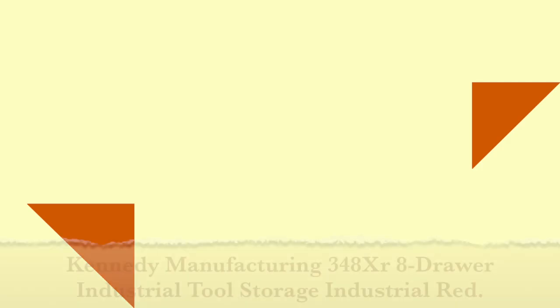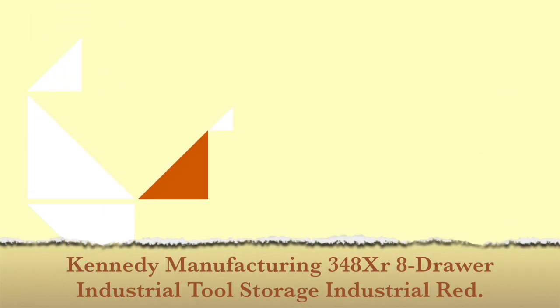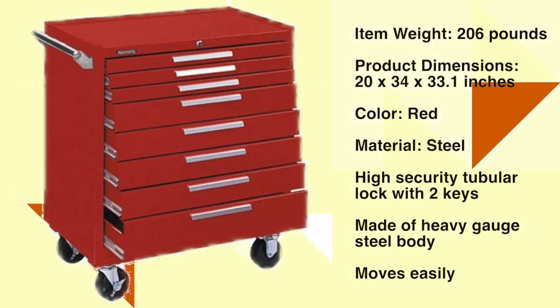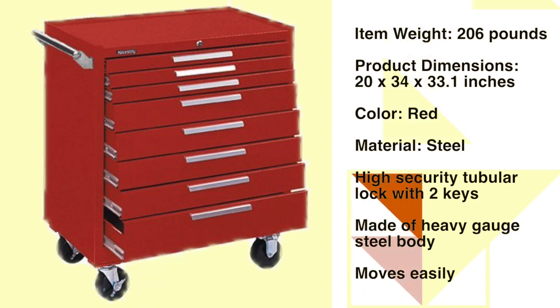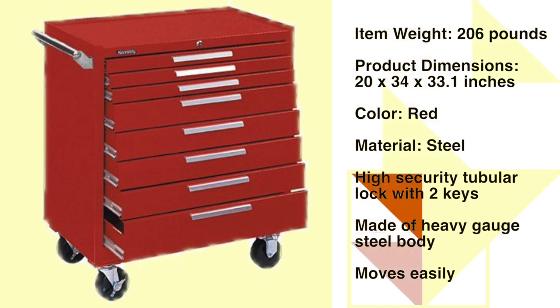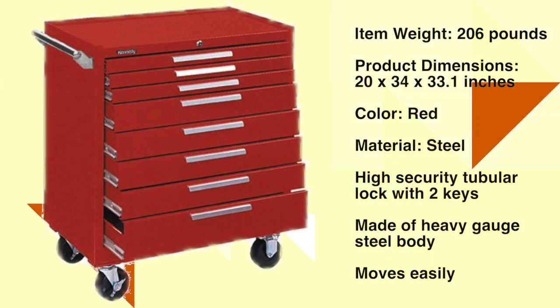Number 7: Kennedy Manufacturing 8 Drawer Industrial Tool Storage Roller Cabinet with Chest. Made of heavy gauge steel body with a durable powder coat finish. Top surface features raised edges on three sides to retain contents. Drawers feature an internal automatic locking system. High security tubular lock with two keys secures all drawers. Cabinet includes snap and ball bearing drawer slides for smooth operation under heavy loads. Heavy duty tubular side handles for easy steering.